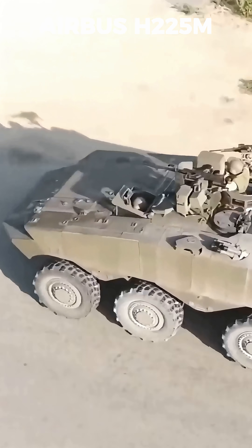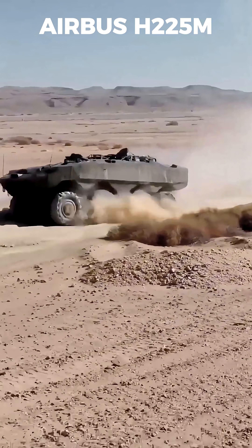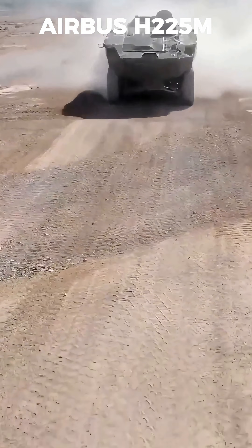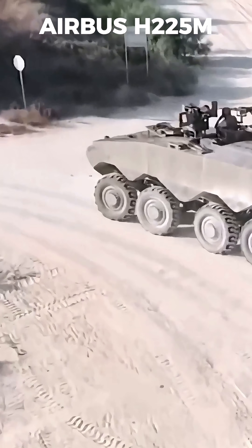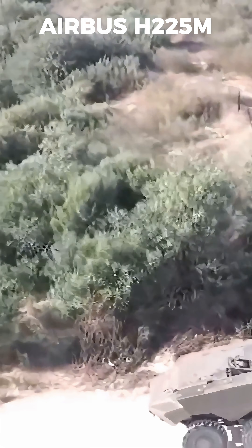Built by the Merkava and Armored Vehicles Directorate, the ITAN replaces the aging M113 APC with cutting-edge tech. It packs a 750-horsepower diesel engine, hits speeds over 90 kilometers per hour, and carries 12 troops safely through any terrain.